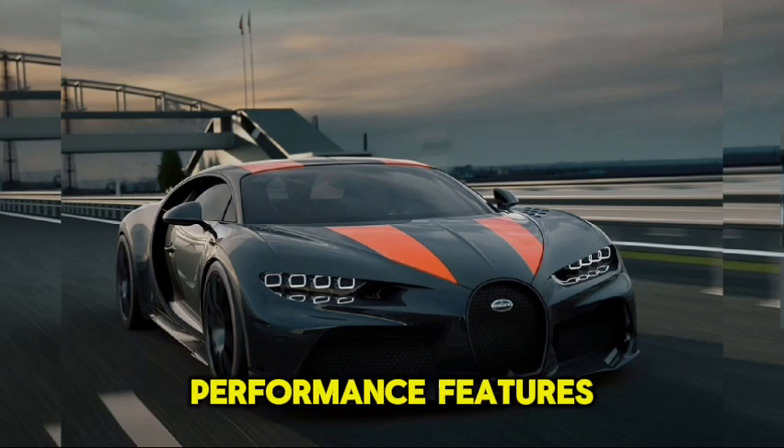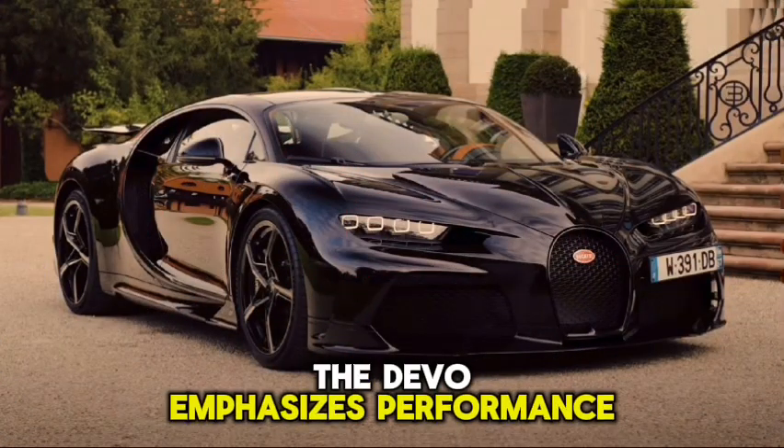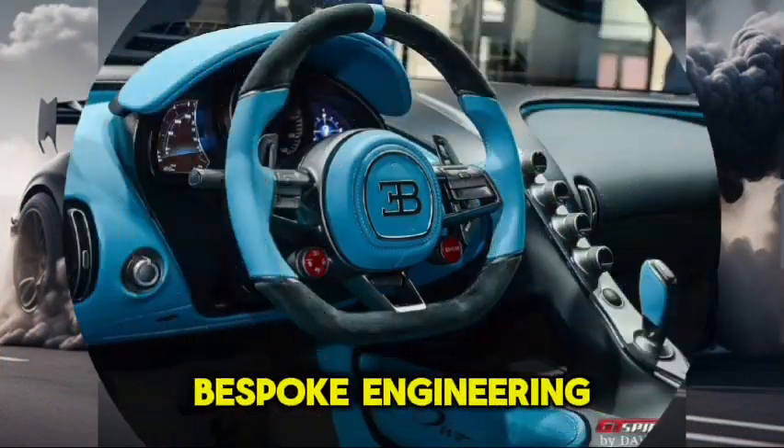Performance Features. Designed for agility and optimal handling, the Divo emphasizes performance on winding roads, showcasing Bugatti's commitment to bespoke engineering.